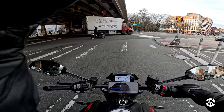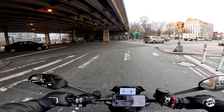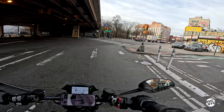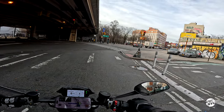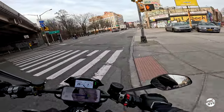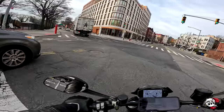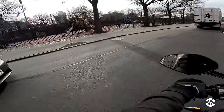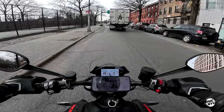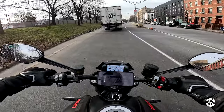So 111 horsepower — it's a 937cc Testastretta 11-degree L-twin, 111 horsepower, 69 foot-pounds of torque. Right now I have it in touring mode just because it's not my bike and I want to get used to it. This thing is quick — I'm not used to a quick bike like this. Also not used to riding Pirellis at this temperature, which is 41 degrees. That's new for me, but it's a common thing on bikes today.